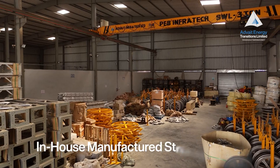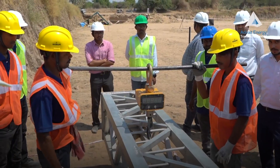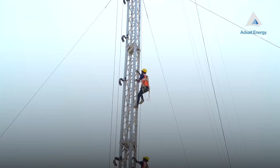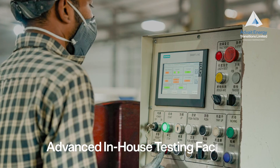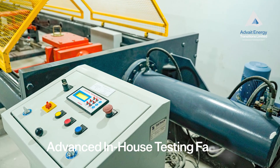All stringing tools are made in-house, making the system more cost-effective. Equipped with an in-house testing lab and a custom-built test bed for factory acceptance testing.